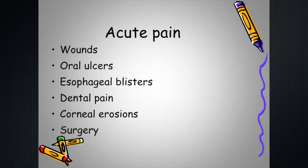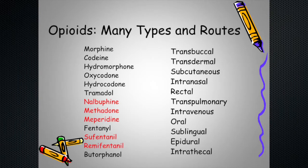For acute pain treatment, the most flexible group of medications is the opioids — a long list with an equally long list of routes of administration. That's why I say these are extremely flexible. Both providers and patient advocates need to bear in mind that we need flexibility, and this group of medications affords that.